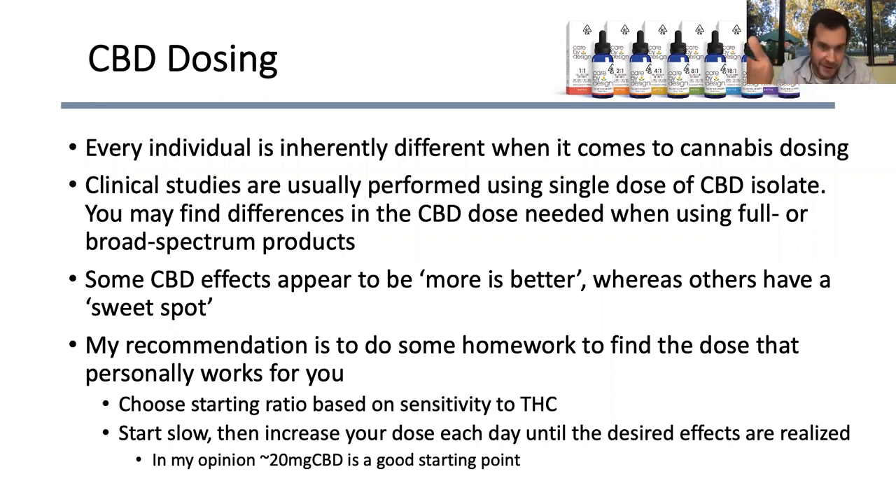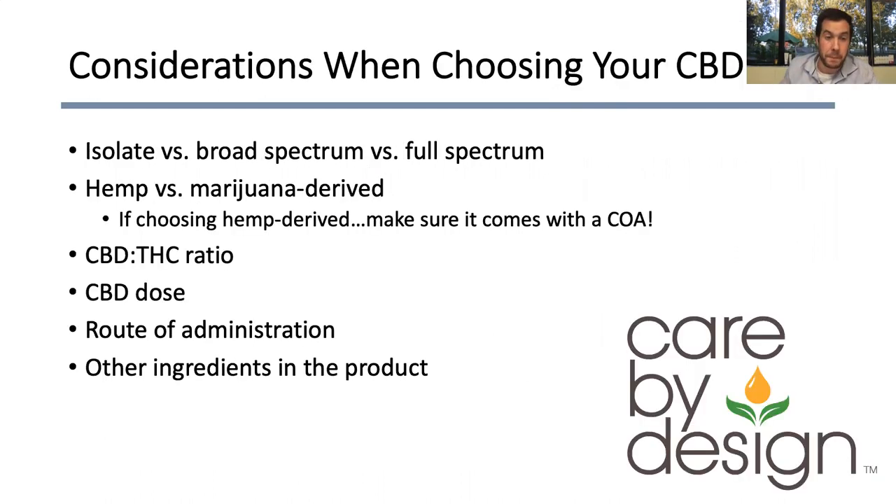If you want a number, I think 20 milligrams is a good starting point and then go up from there. 20 milligrams is extremely safe — a pretty conservative dose — and I think it's a really good starting point. There are considerations for your CBD: was it isolate, broad spectrum, or full spectrum? I talked about how those might have different effects. Is the CBD hemp-derived or marijuana-derived? The CBD molecule itself is the same from either source — it mostly comes down to how much THC is there and what terpenes are there.